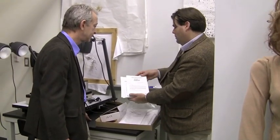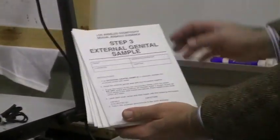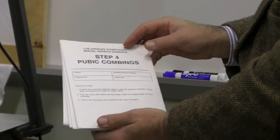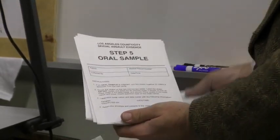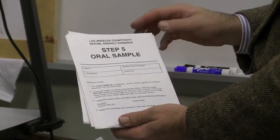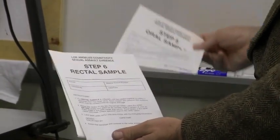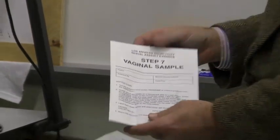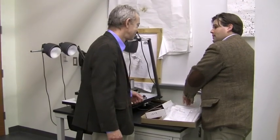Okay, so this is basically the format. It contains things like debris, dried secretions, external genital sample, pubic combings, oral sample, rectal sample, vaginal sample. And I think we're going to limit our perusal of this kit to that.